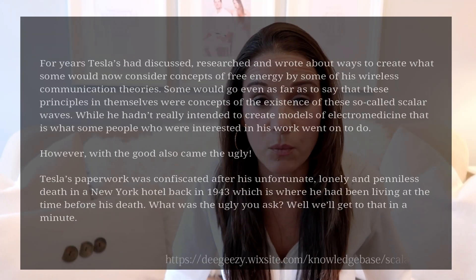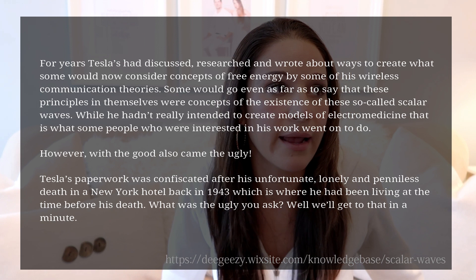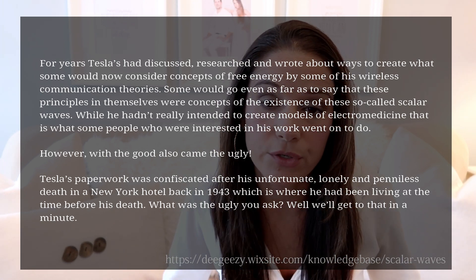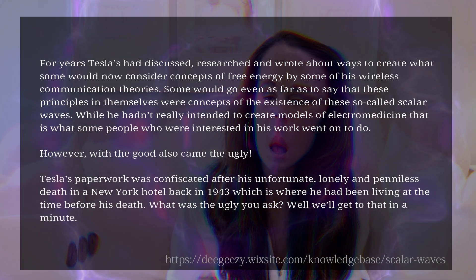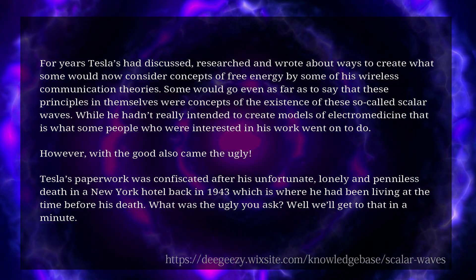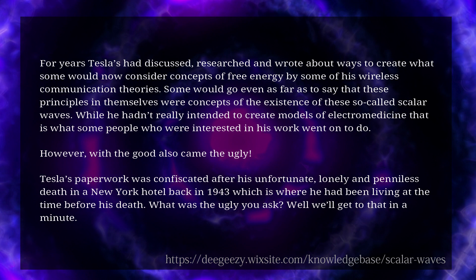If people are interested in reading more about that, you probably want to start with James Clerk Maxwell's work and move your way up to Nikola Tesla's work, because even Tesla was made out to look like a crazy person when he started discussing scalar waves and electromedicine. He's kind of one of the godfathers who developed all of this stuff, and in the end he was made out to look like a quack.